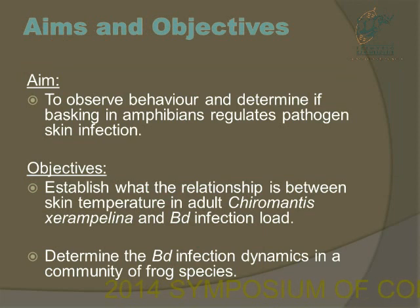My aim was to observe the behaviour and determine if basking in amphibians regulates pathogen skin infections. Our objectives were to establish what relationship exists between the skin temperature of Chiromantis and BD infection load, as well as to determine the BD infection dynamics in the community of frogs.